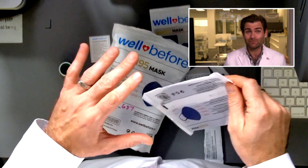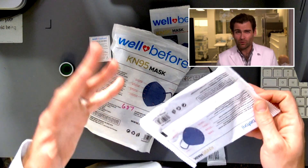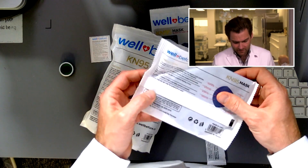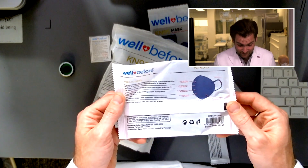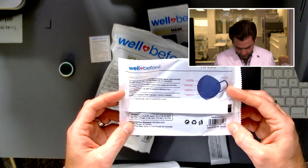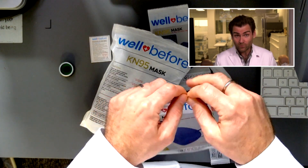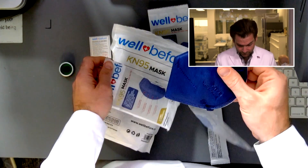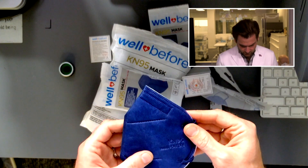As far as mass manufacturers that are out there, these guys seem to be really above board. Made in China. And then they've got everything rewritten on the individual package, and they've got another quality certificate — though they are using a lot of paper.